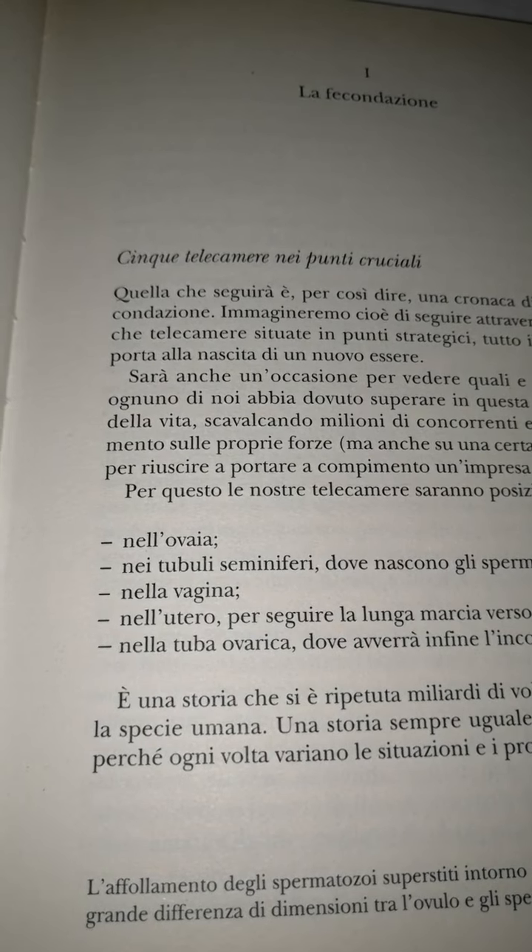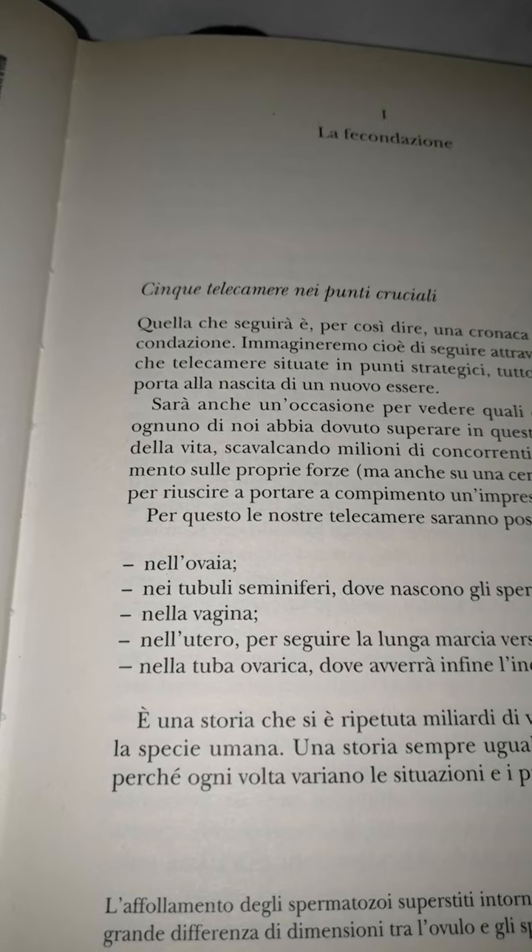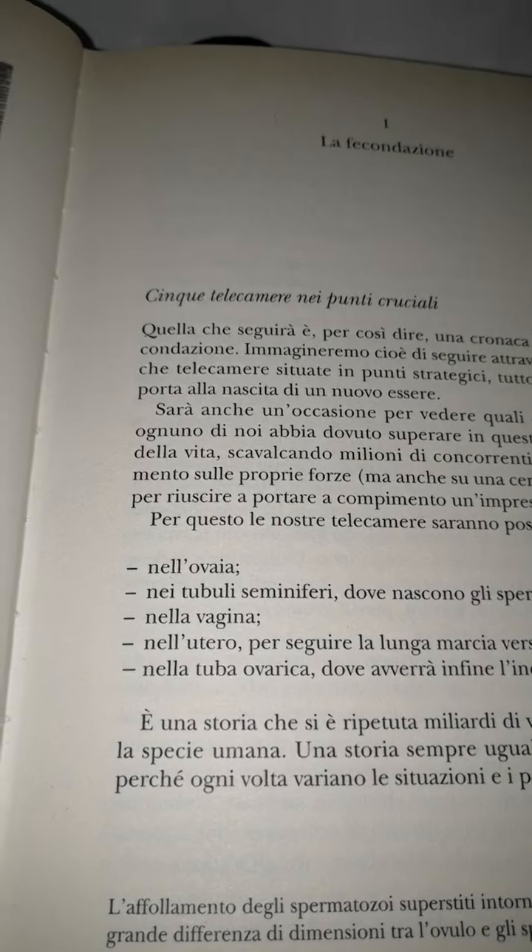Nella vagina, nell'utero, per seguire la lunga marcia verso la fecondazione. Nella tuba ovarica dove avverrà infine l'incontro fatidico. È una storia che si è ripetuta miliardi di volte da quando esiste la specie umana. Una storia sempre uguale, ma sempre diversa, perché ogni volta cambiano le situazioni e i protagonisti. L'affollamento degli spermatozoi intorno all'ovulo è rimarchevole, come la grande differenza di dimensioni tra l'ovulo e gli spermatozoi.